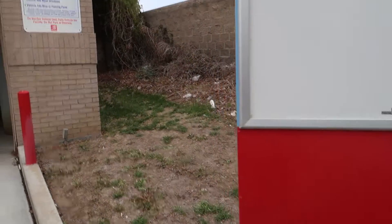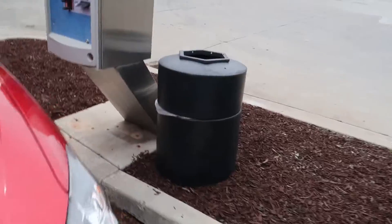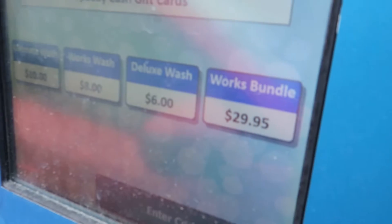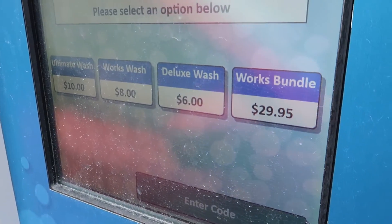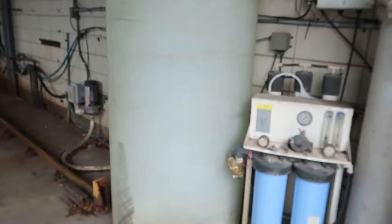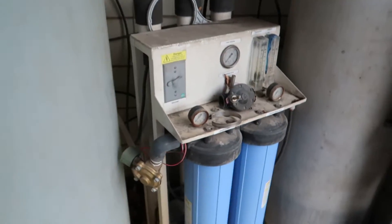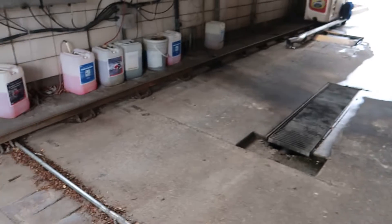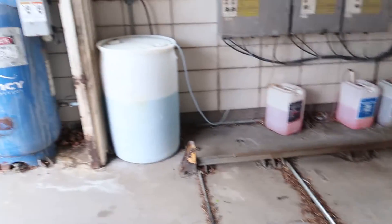I'd assume that this was where the wash options used to be. It's a nice warm day out today. Here's the pay station. So now we have a reverse osmosis tank — reverse osmosis unit. This used to be something else, I can tell. I wonder what it used to be actually.